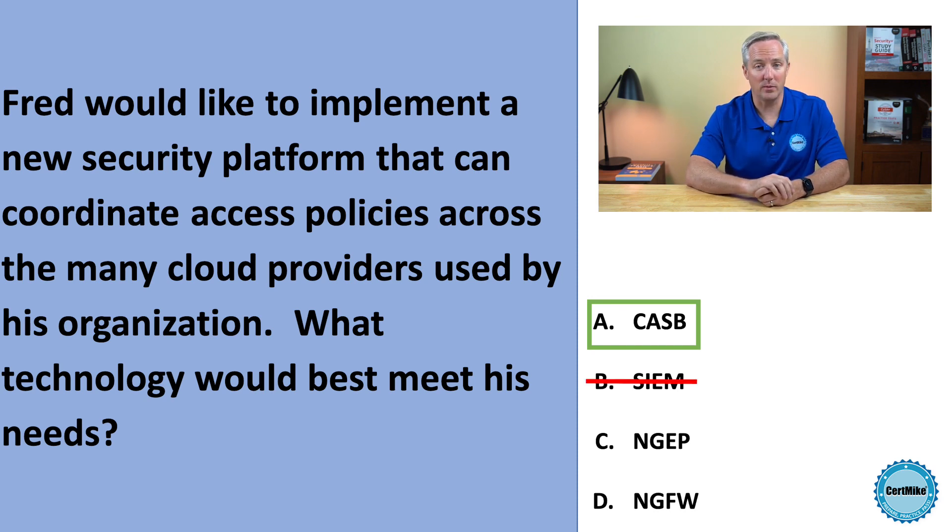Next Generation Endpoint Protection, NGEP, and Next Generation Firewall, NGFW technologies, are an important part of evolving cybersecurity programs, but they don't directly interact with cloud providers, so they're not our correct answer here.